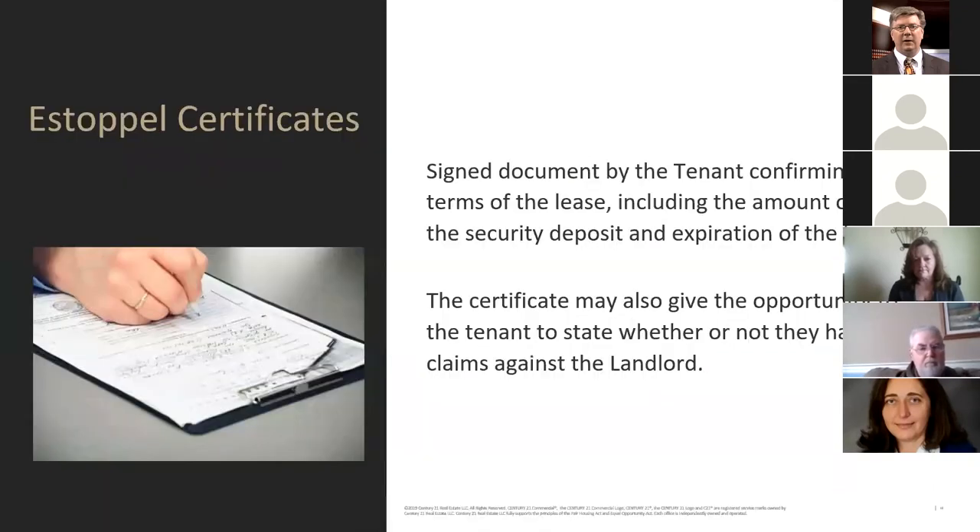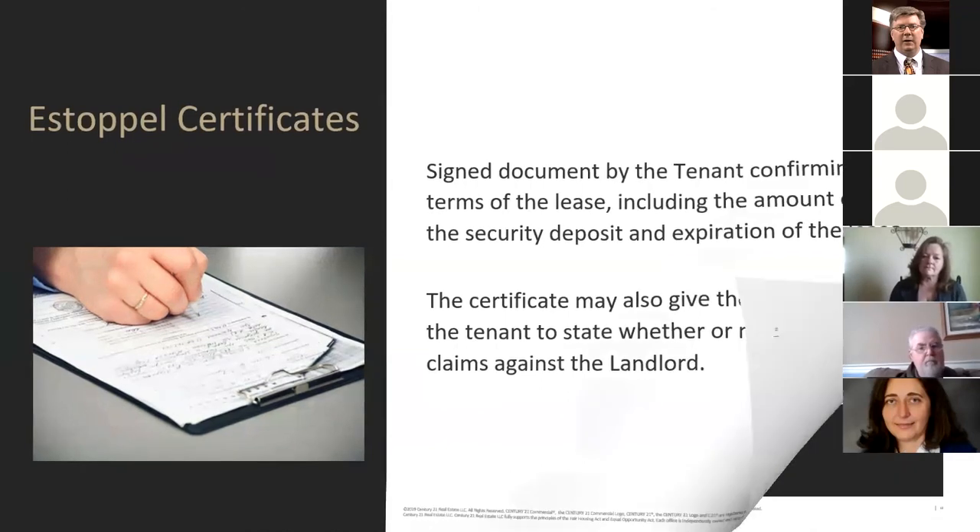You also want to prepare tenant estoppel certificates. An estoppel certificate is a document signed by the tenants confirming the terms of the lease as they understand them — including the amount of rent, the security deposit, and the expiration of the lease. That solves the problem of someone arguing after you settle on the property. The certificate may also give the tenant the opportunity to state whether they have any claims against the landlord — and perhaps that's why the landlord is looking at selling.